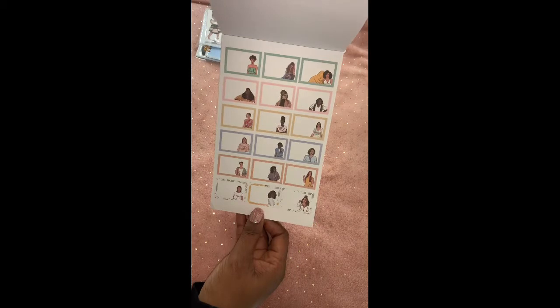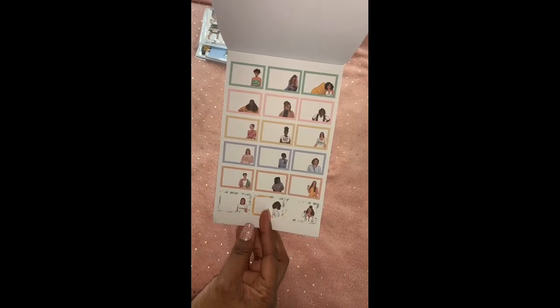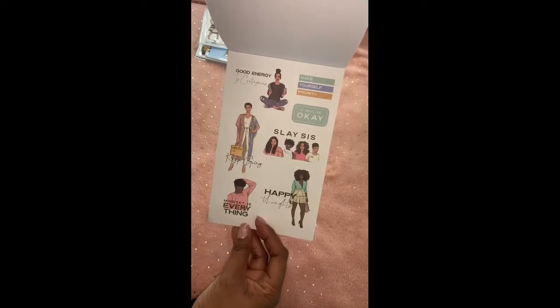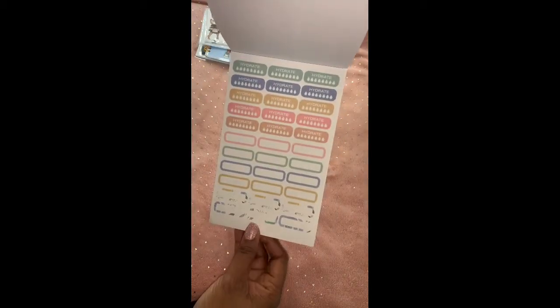Look at this one — really, really pretty. It says 'Slay,' 'Good energy is contagious,' 'Happy thoughts,' 'Keep going,' 'Mindset is everything.' I'll be using these stickers in my planner.